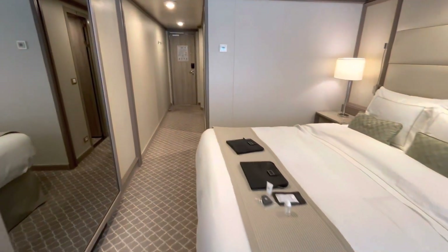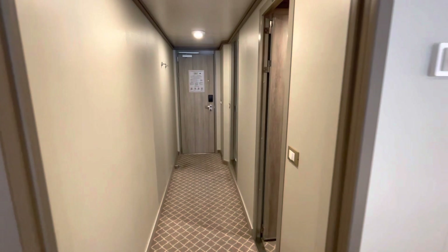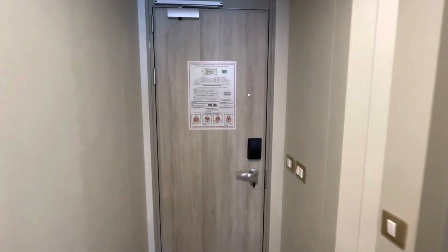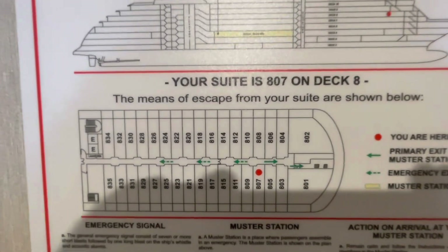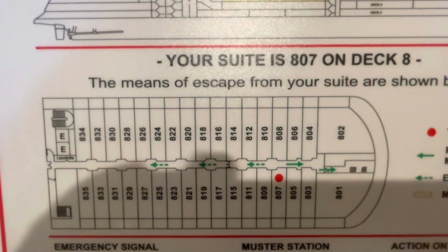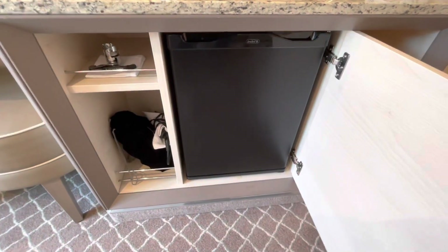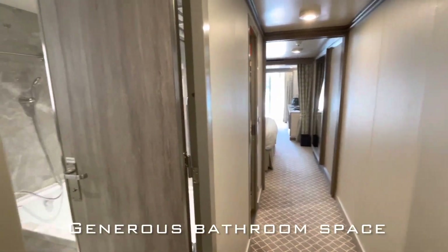If you take a quick look at the evacuation map of the deck, you'll see that in the forward section there are large suites, and I do have another tour of a larger midship suite — check out my channel for it. Silver Sea also stocks your mini bar with your drink of preference, and when you book with me I can have it pre-arranged for you.